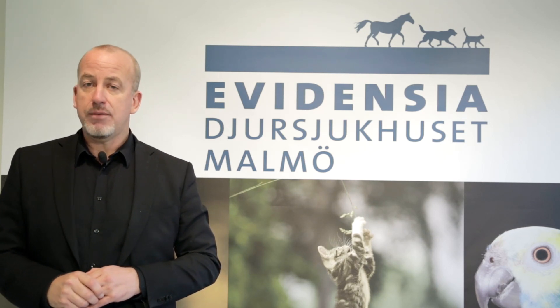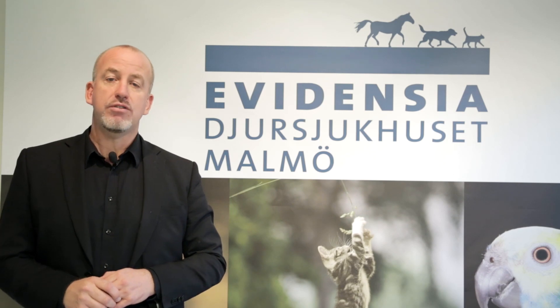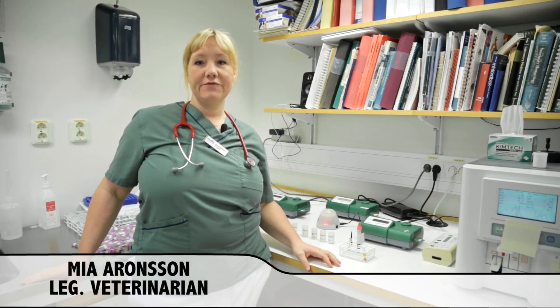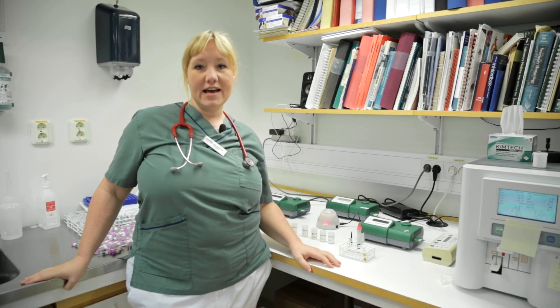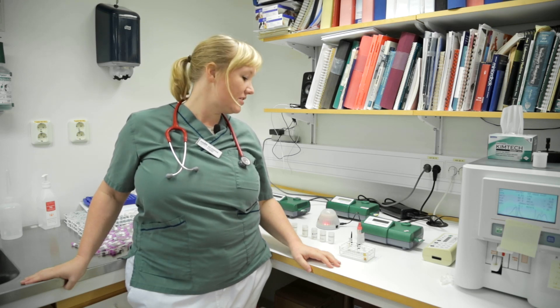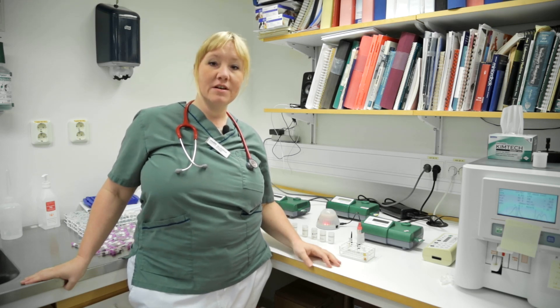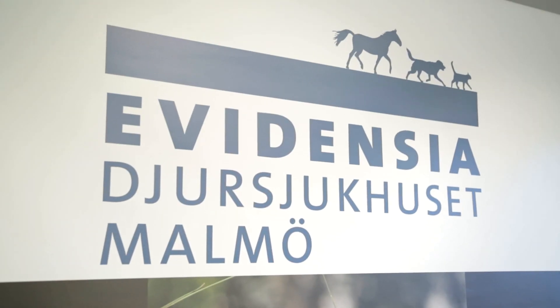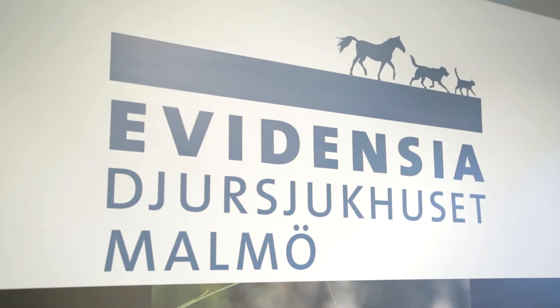My name is Mia Aronsson and I'm chief veterinarian at the polyclinics at Malmö Evidencia Animal Hospital. Starting from 2008 we've been using Liaise assays vet reader for analyzing CRP in dogs. We analyze more than 2,000 CRP assays at our facilities every year.